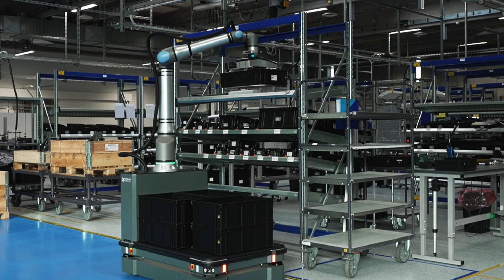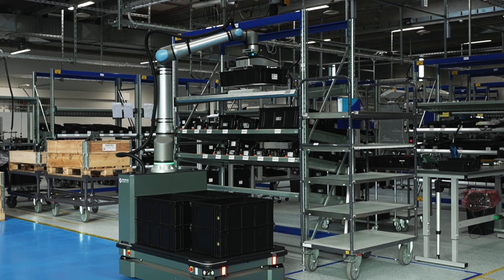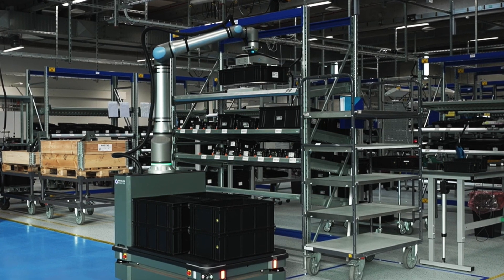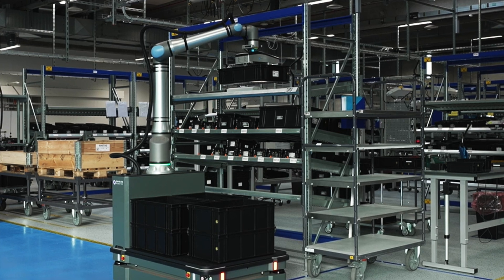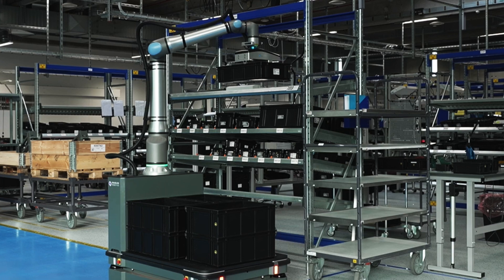Collaborative robots are in a cell doing a bunch of work and storing it in a box. The mobile cobot can take those boxes and move them to a different location for palletizing, and the pallet jack moves those pallets from point A to point B.